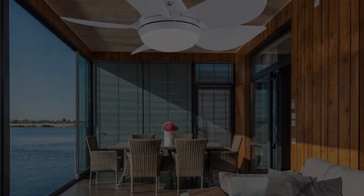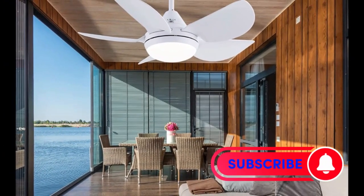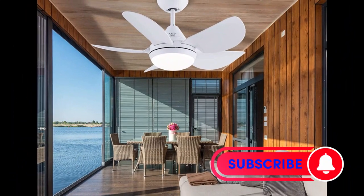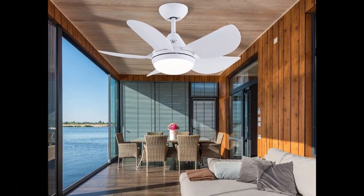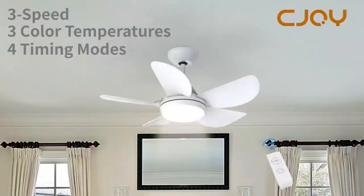The CJOY Ceiling Fan with Lights is also designed for easy installation, and it comes with all the necessary hardware and instructions. In addition to its aesthetic appeal, this fan is also energy efficient, with its DC motor consuming up to 70% less energy than traditional AC motors. This makes it a great choice for those who want to reduce their energy bills while still enjoying the benefits of a ceiling fan.